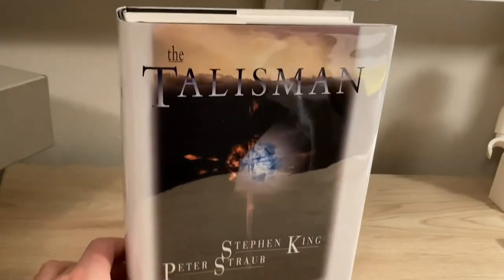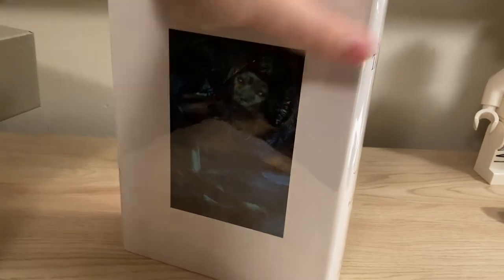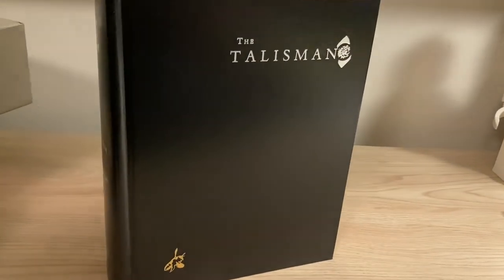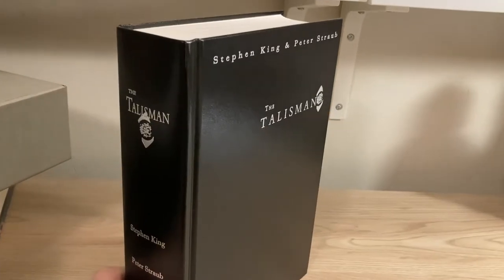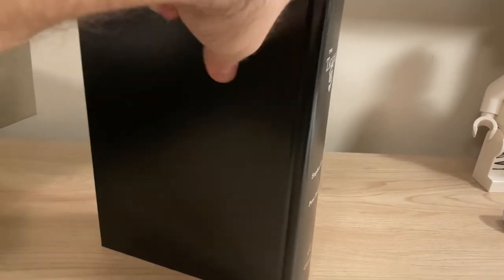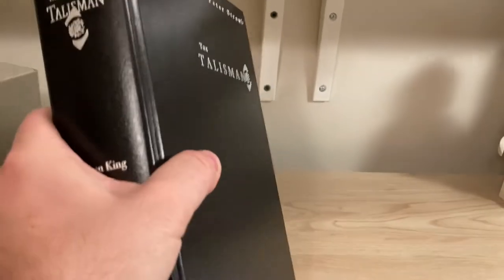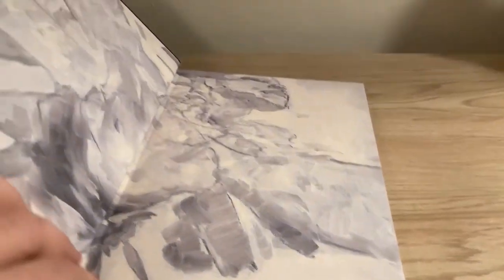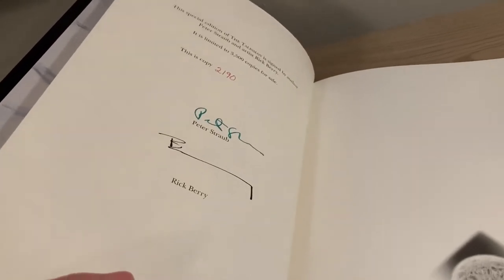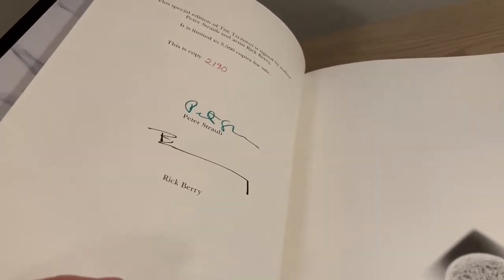Specifically, the 2003 limited edition of the Talisman has a nice wraparound dust jacket. The 1984 version, of course, has no dust jacket. Take off the jacket and it has plain black boards — not a bad looking book, but certainly not as elaborate and ornate as the 1984 edition. Just black boards, black spine. The 1984 gift edition that I have is not signed by anybody.